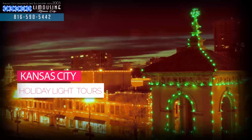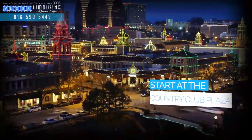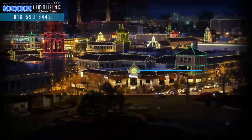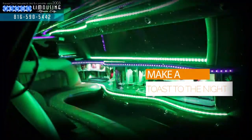Vegas Limo offers stunning holiday light tours in Kansas City starting at the beautiful Country Club Plaza. Bring your peppermint schnapps and spiced eggnog and cozy up in our classic limo, or let the kids tag along in the SUV limo that seats 14.